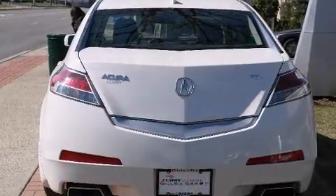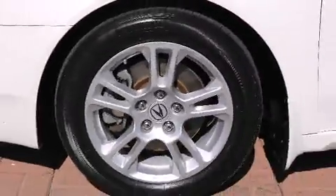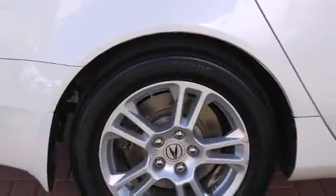It includes power seats, leather upholstery, one-touch window functionality, a tachometer, an automatic dimming rear-view mirror, heated seats, turn signal indicator mirrors, and remote keyless entry.